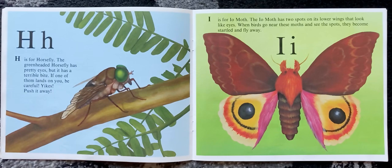I is for Io moth. The Io moth has two spots on its lower wings that look like eyes. When birds go near these moths and see the spots, they become startled and fly away.